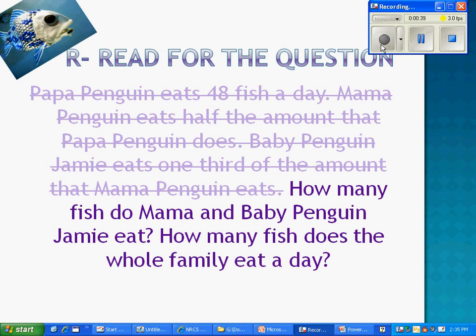R — Read for the question. How many fish do Mama and Baby Penguin Jamie eat? How many fish does the whole family eat a day?